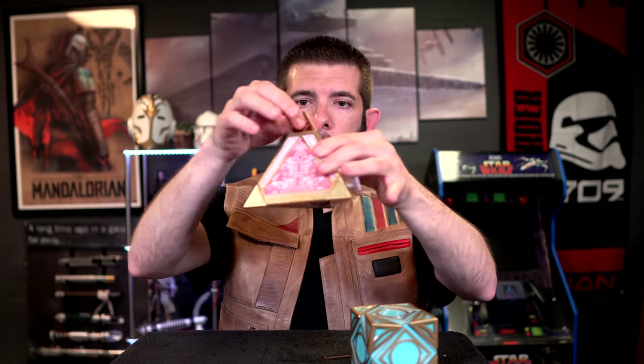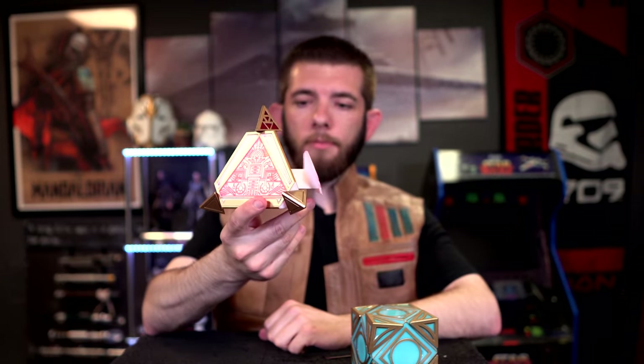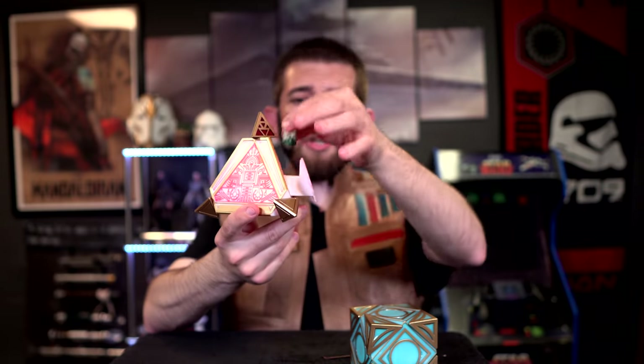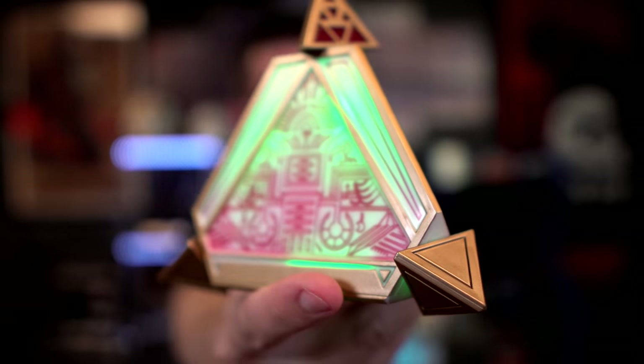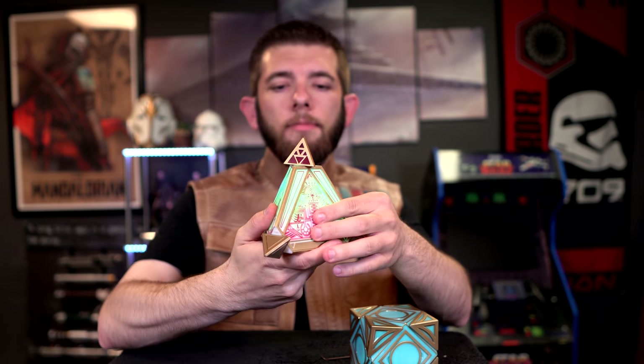Let's go ahead and turn this on with green down. As you can see, we have our green lighting there, and we're going to get Palpatine by default. [Palpatine voice:] 'My young Jedi, you will find that it is you who are mistaken about a great many things.'